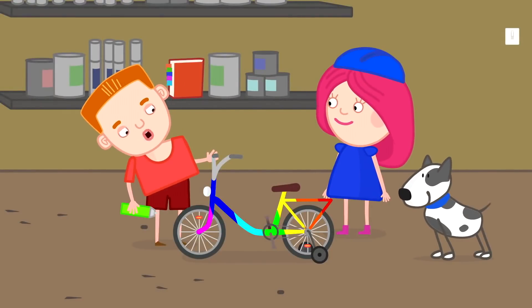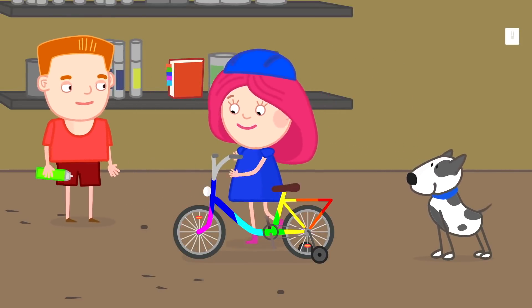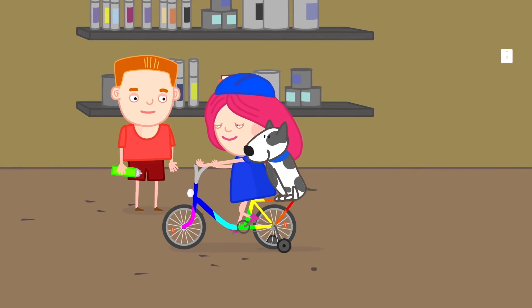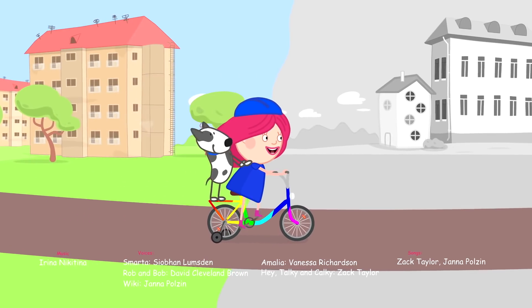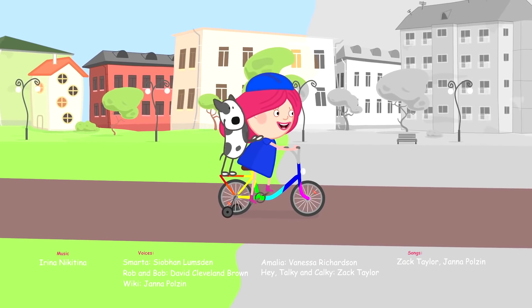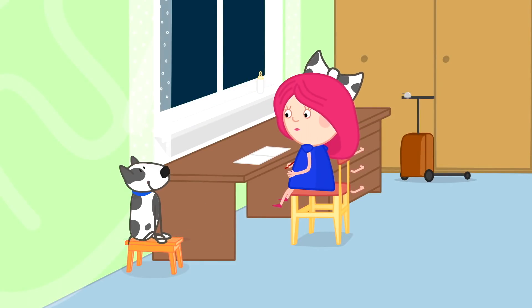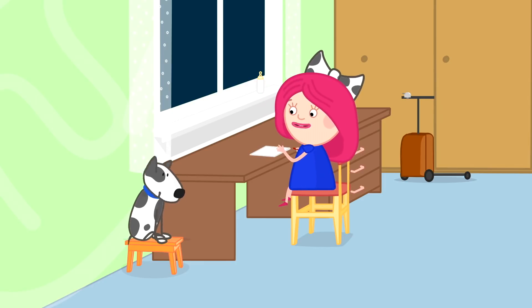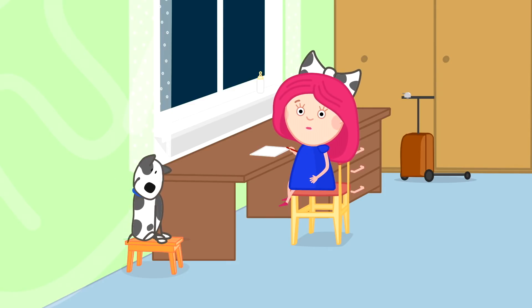Smarta, your bicycle is ready. Thank you, Bob. Spotty, let's have a ride. Spotty, I'm almost finished. Just a bit longer. Ready? Hello, I'm Smarta, and this is my dog Spotty. I just finished all of my homework.